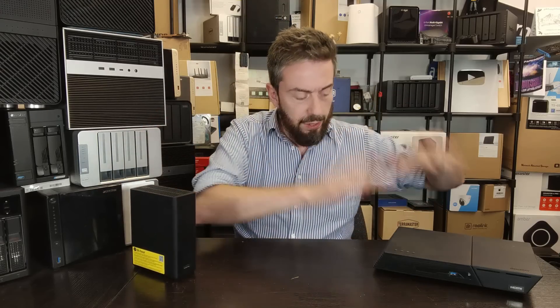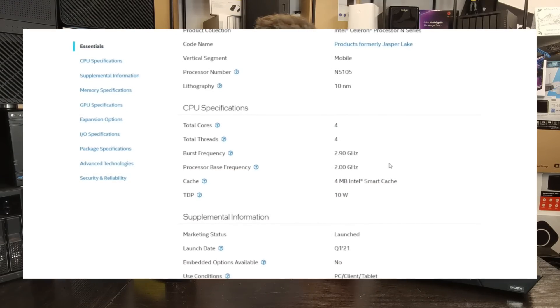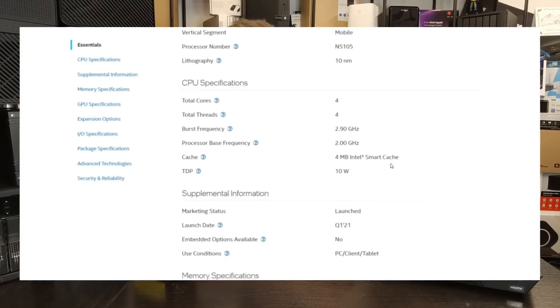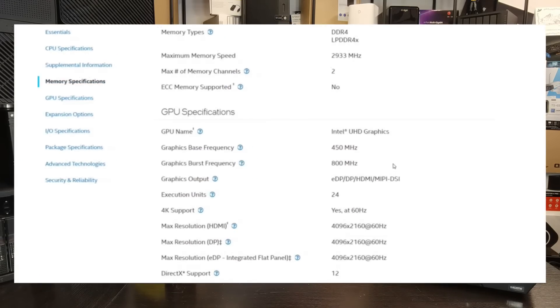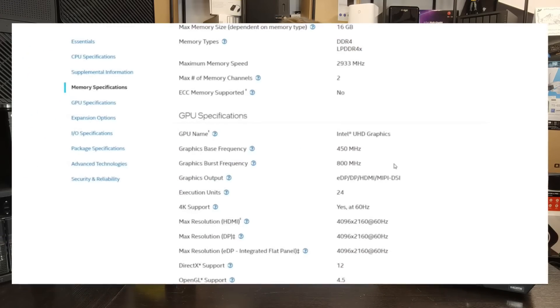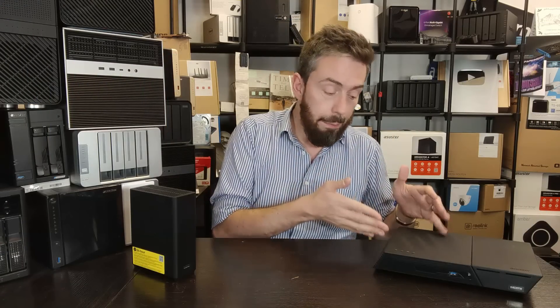The CPU inside the FlashStore is the older of the two, using the N5105 or N5095 — there are a few different CPU runs from Intel. It's a quad-core at a 2.0 GHz clock speed that bursts up to 2.9 GHz. It arrives with 4 GB of DDR4 memory, and all M.2 NVMe slots run at PCIe 3x1 speed. The CPU has a 10W TDP, with integrated graphics starting at 450 MHz bursting up to 800 MHz.